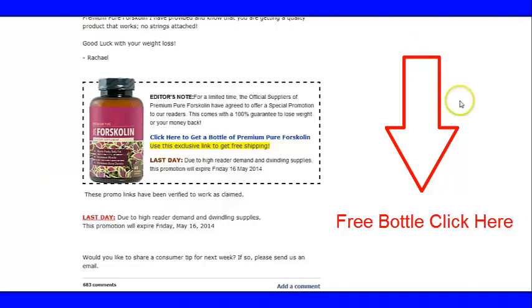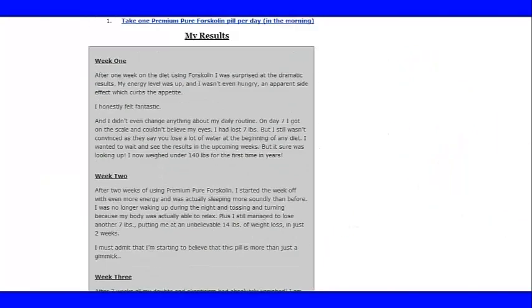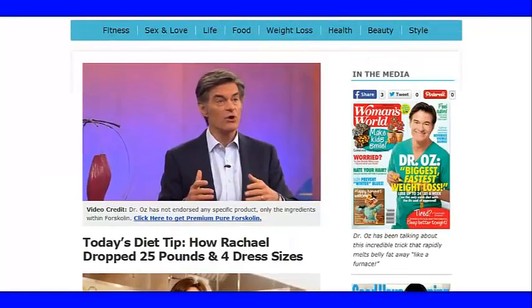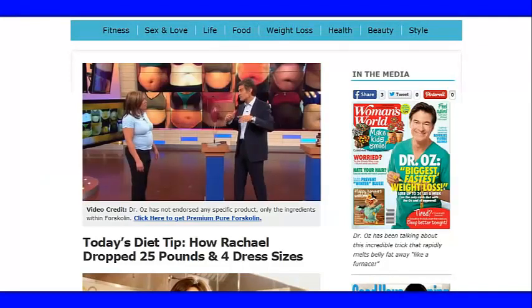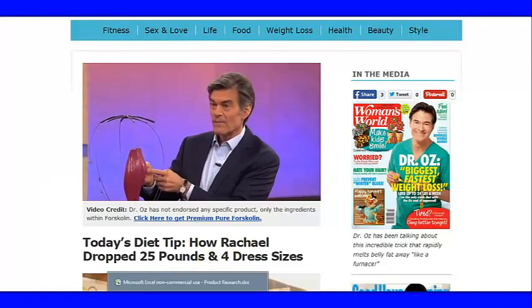This is Jake Roberts giving you a review on this new product hitting the news right now called Forskolin. I hope this information helps you — go ahead and link to the review page in my description bar to get more information about Forskolin. Thanks, bye.